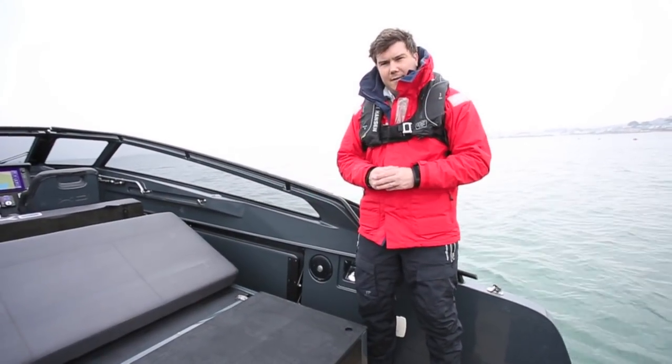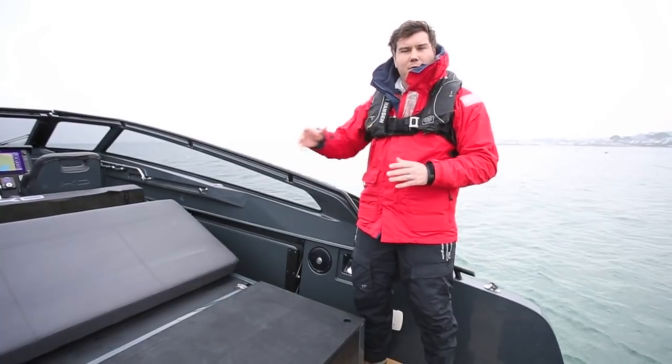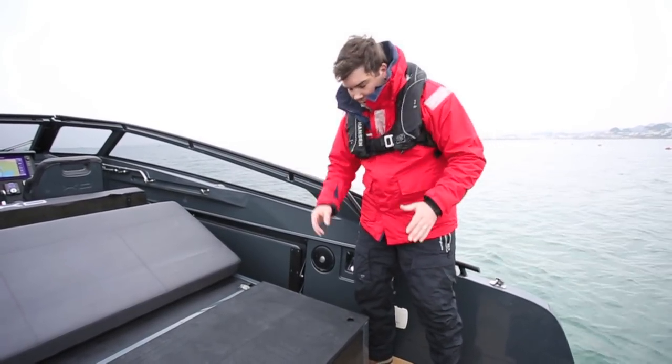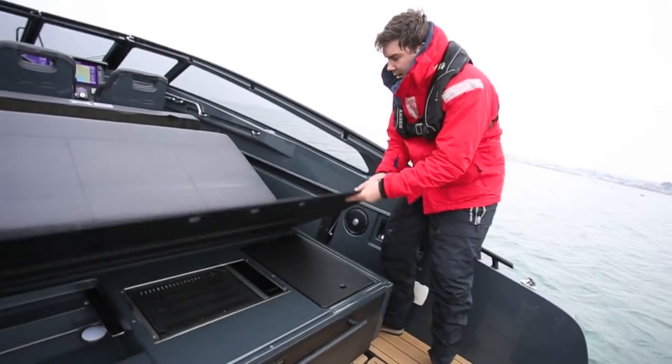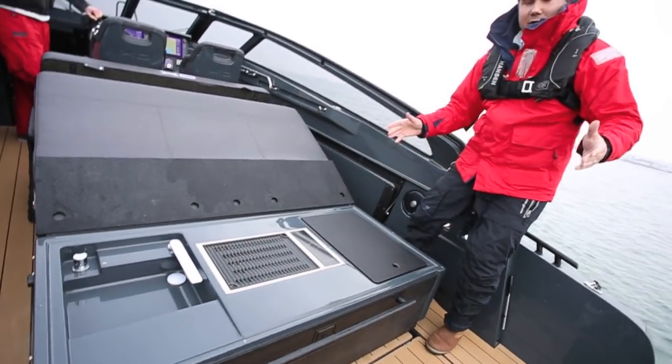This unit is a key feature on the Cruiser. When set up normally, it's either a forward-facing seating area or it converts into a sun pad. But underneath, you lift up this lid, which folds back on itself, and this reveals the wet bar.